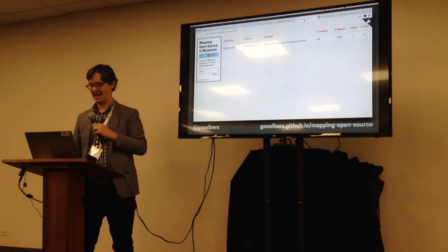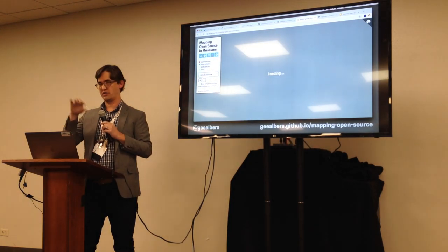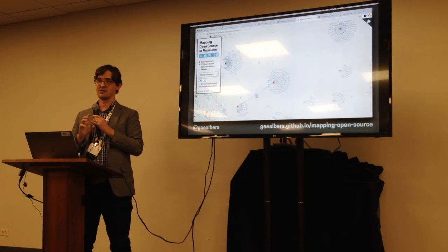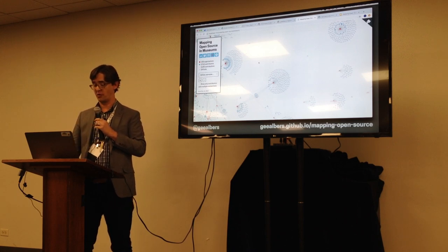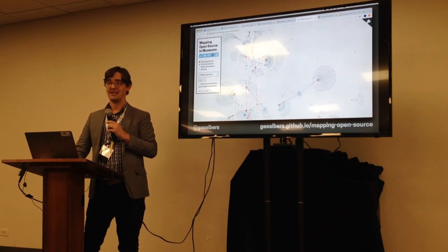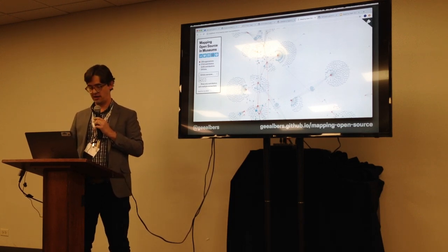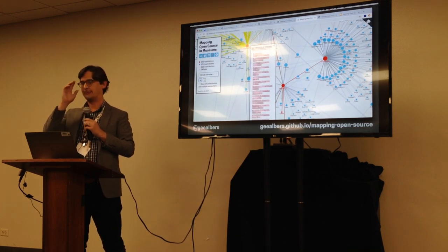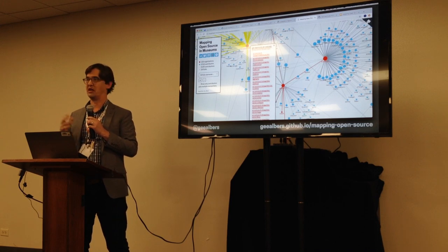The last thing we did with this data before moving to the survey is a network visualization — 105 organizations that have at least one public repository, two thousand seven hundred and fifteen contributors, five thousand contributions, and 24 museum-to-museum forks. In this diagram, the red dots are organizations, the blue dots are individual contributors, and the lines connect them. You can click on them to see repositories they've been involved in.